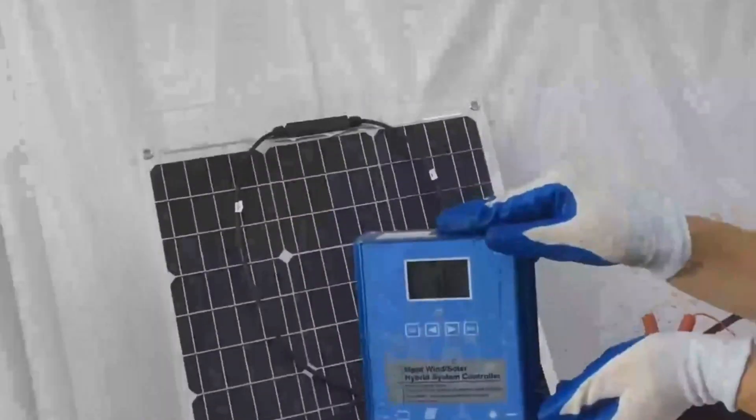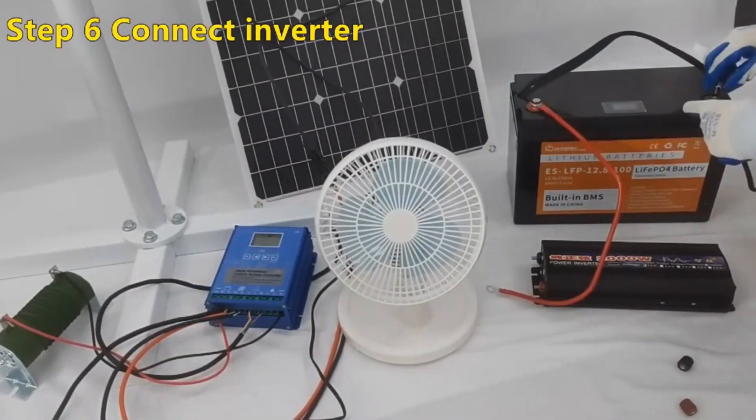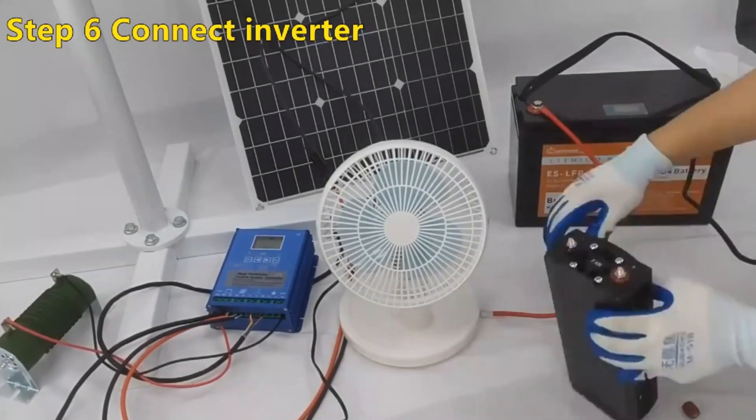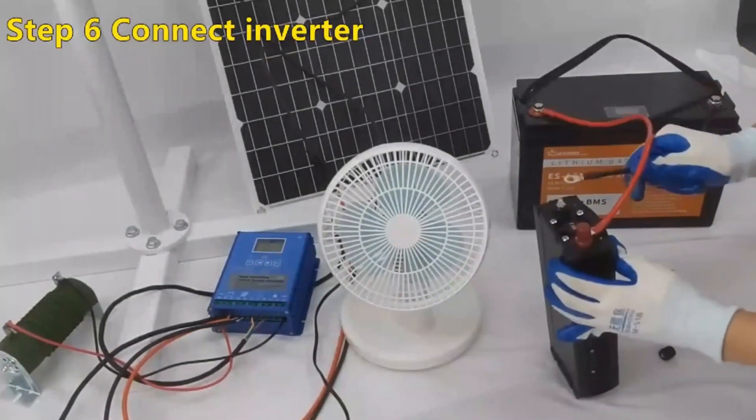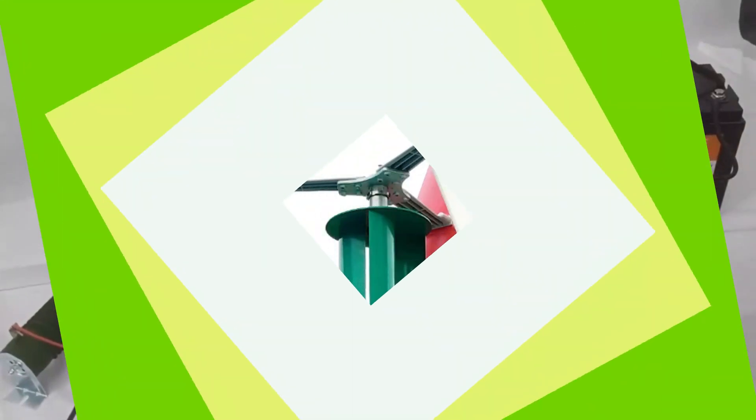Its wide power range from 600W to 1,500W is suitable for various energy needs, and it generates free energy using wind power. The SX1500 is a green energy solution, contributing to a greener planet and promoting renewable energy sources.